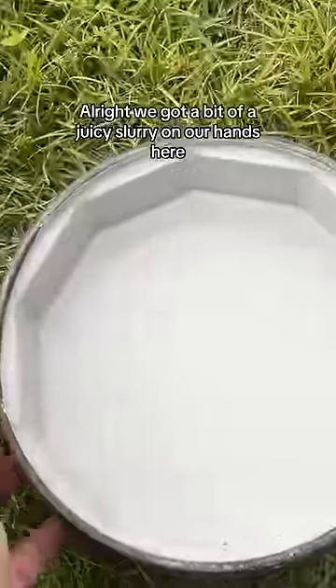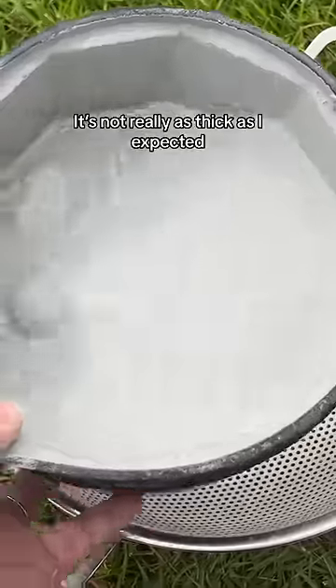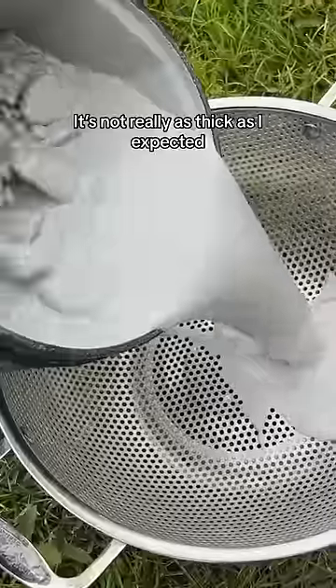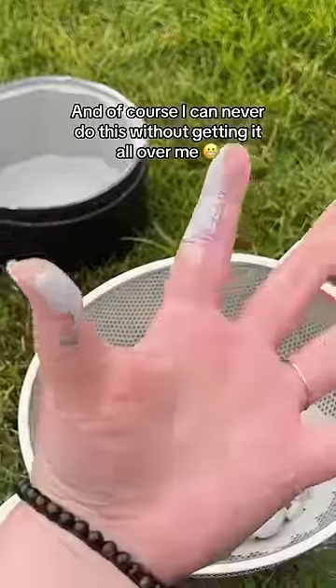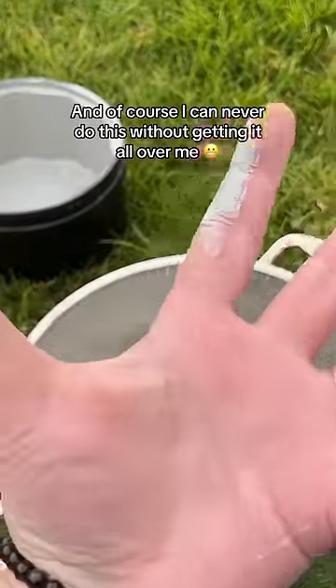All right, we got a bit of a juicy slurry on our hands here. It's not really as thick as I expected. Got some media stuck at the bottom there, and of course I can never do this without getting it all over me.